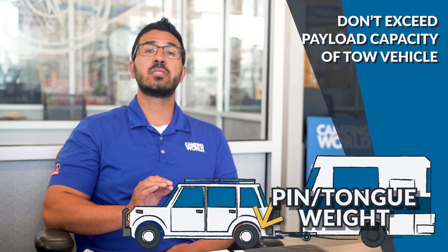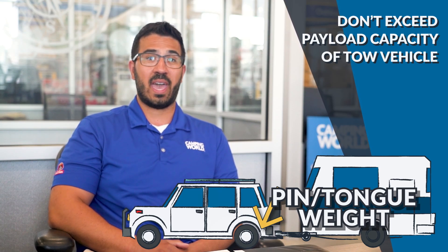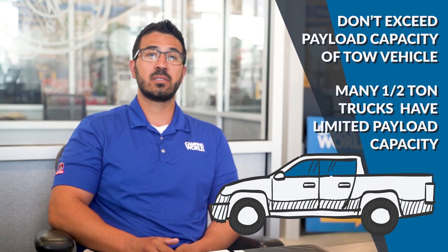Pin weight is especially important to pay attention to if you plan to haul a fifth wheel with a half ton truck. Most half ton trucks have huge tow capacities, but their payload capacity is where they tend to fall short.